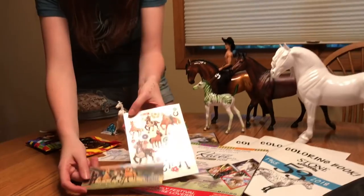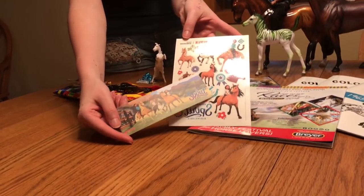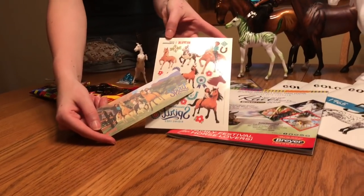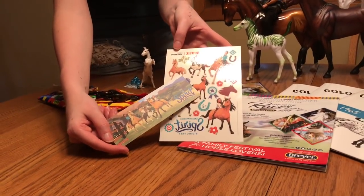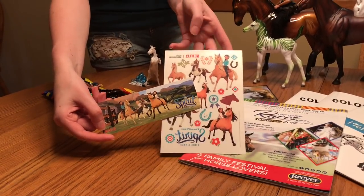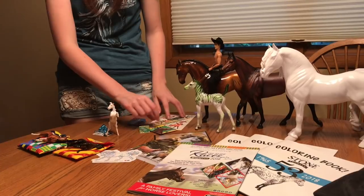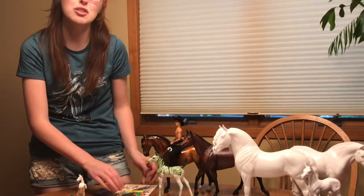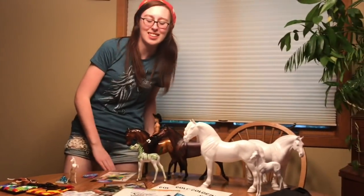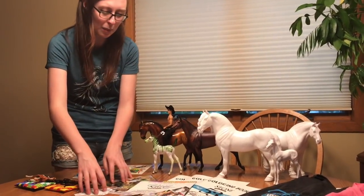And they had some really neat Spirit swag — some of these we picked up last year, but I don't even know if I showed you guys. These adorable little bookmarks and then these tattoo sets, which we had so much fun with. We had a 4-H meeting one time and we used these tattoo sets and gave each other all tattoos — it was really, really fun. So I don't know if we're giving these away, doing another little tattoo session, or both — depends on what you guys want to see.